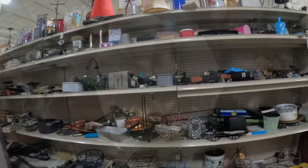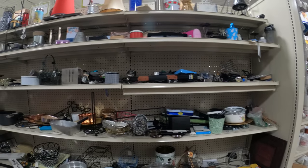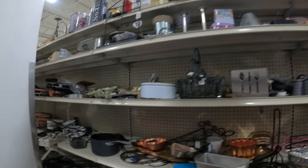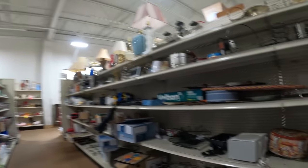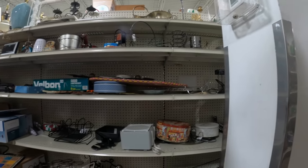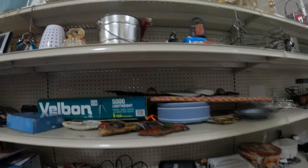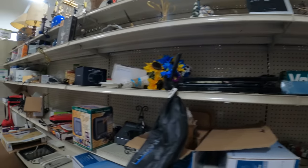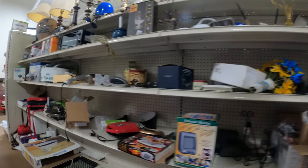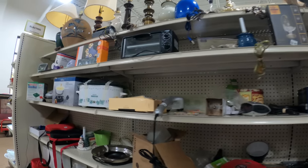I am in the first thrift store of the day, a Goodwill, looking for stuff we can flip. Not seeing anything yet but we're early. There's a camera tripod — a Velbon. That brand has some decent models that can sell, but this one wasn't decent so we didn't pick it up. Wasn't really selling, wasn't really any money to be made.